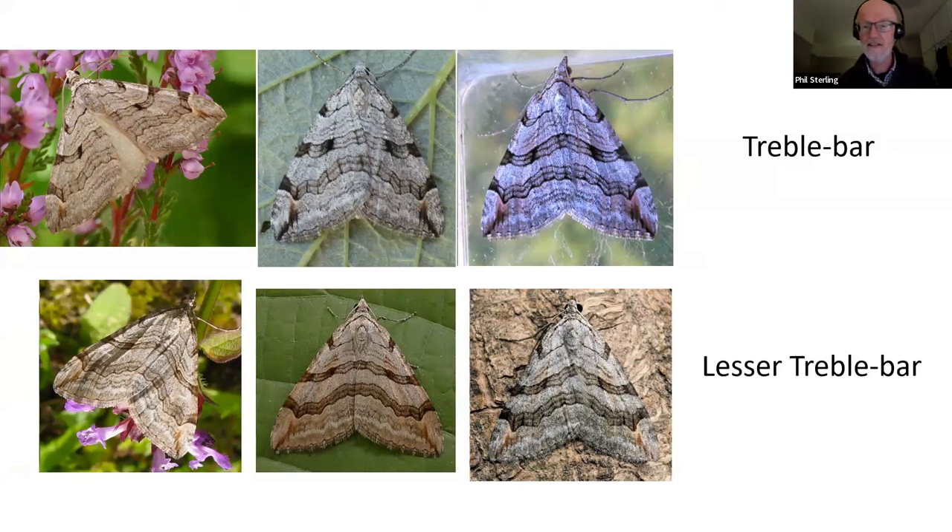In southwest England, lesser treble bar rarely, if ever, occurs. There may be a handful of records for Devon, but it's certainly not in Cornwall. There are very few confirmed records in Wales, and once you get into northern England it's on the east side — Yorkshire — and it does get up to Lothian, around the Edinburgh area, but otherwise is not present. Most of the time if you're in the far north you will be seeing treble bar, but many species are starting to spread north and west, and this could happen to lesser treble bar.